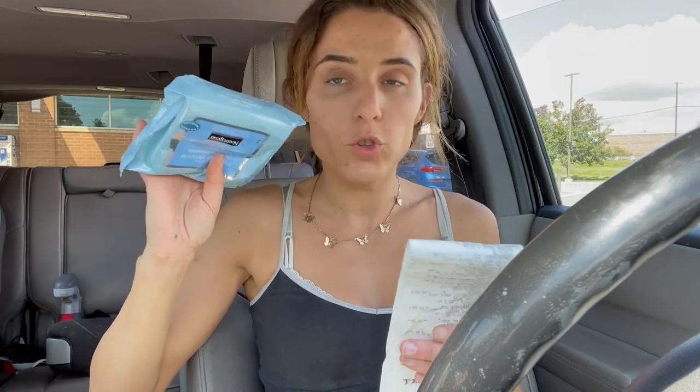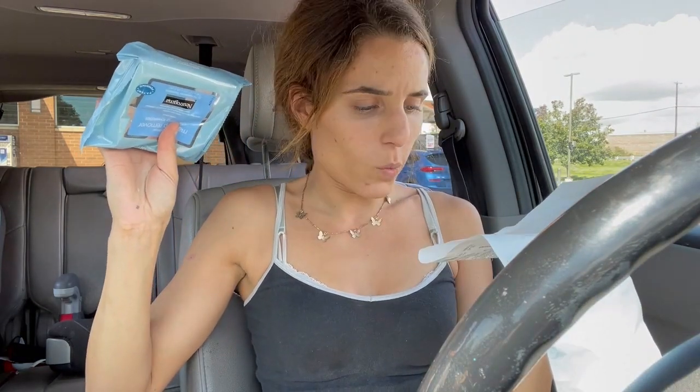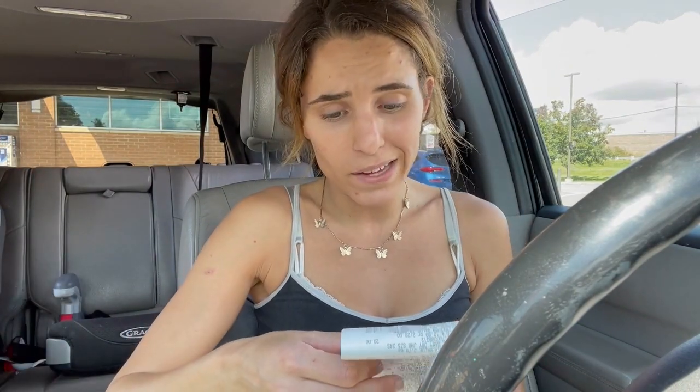Last but not least, the Neutrogena makeup towels were $7.49 — they were not on sale, they're typically kind of expensive, but I just got $1.50 off. This was not the coupon I was like, 'Yeah, I'm going to save a ton of money,' but I needed them anyway. I paid $5.50, or $5.55 with tax.